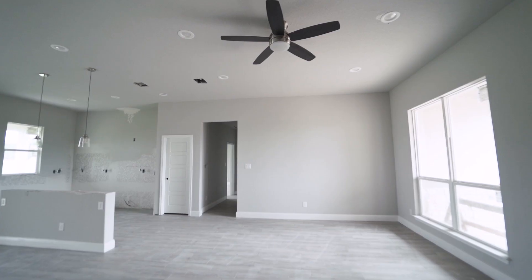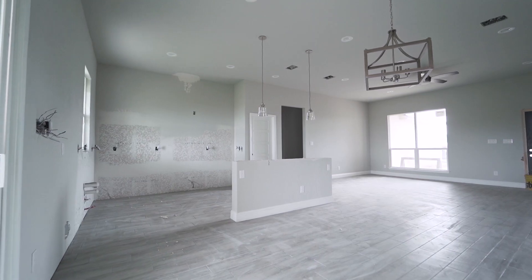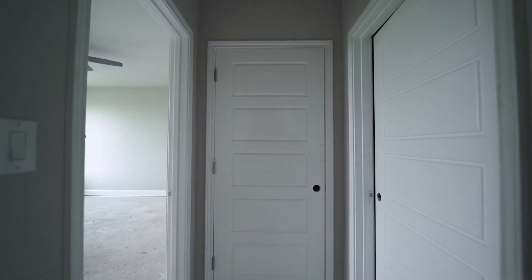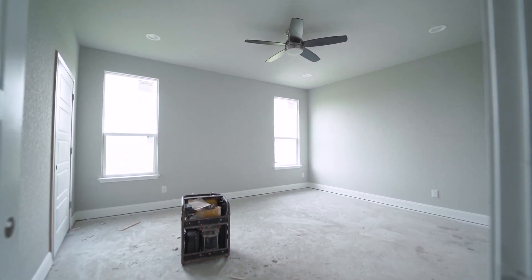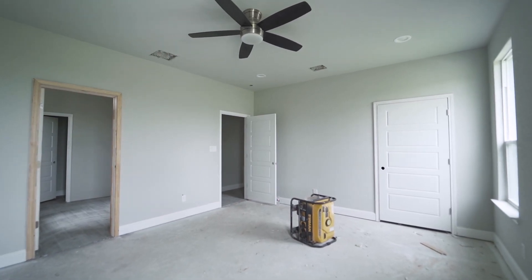The separate living area is equipped with a remote-controlled Hampton Bay ceiling fan. As you make your way to the master retreat, you'll notice the two separate double-hung windows, recessed lighting, and a ceiling fan.